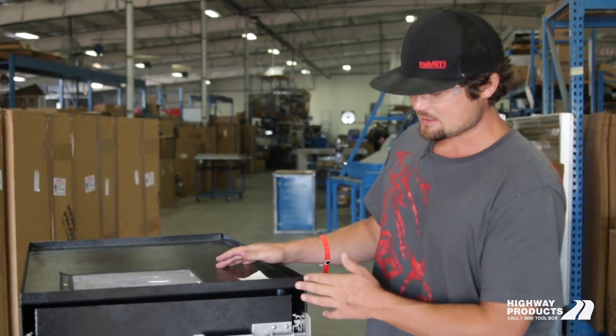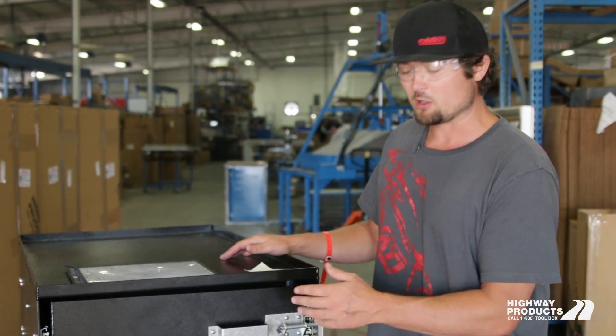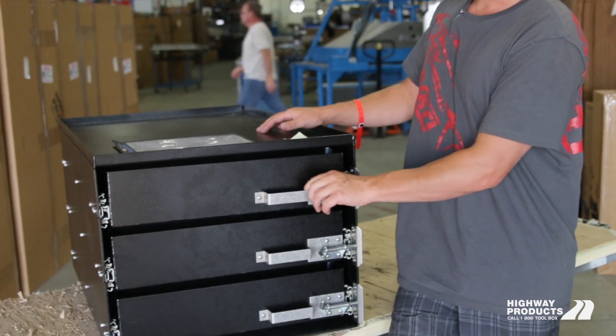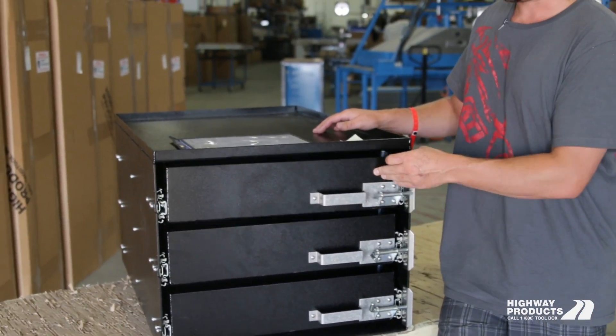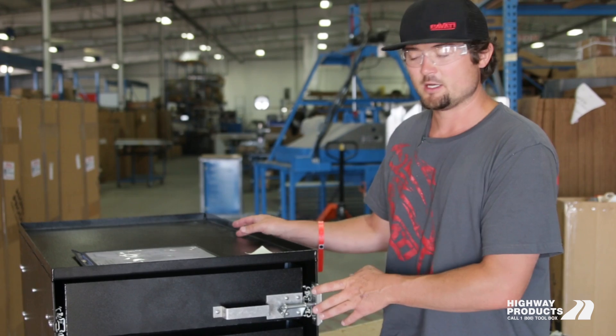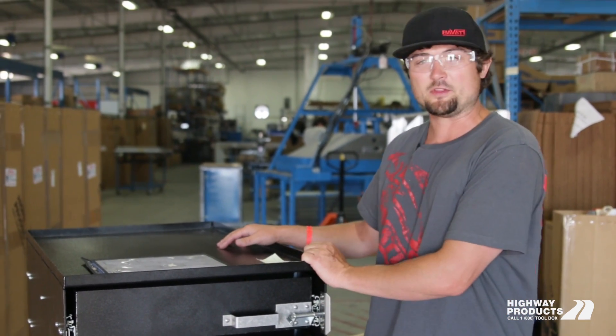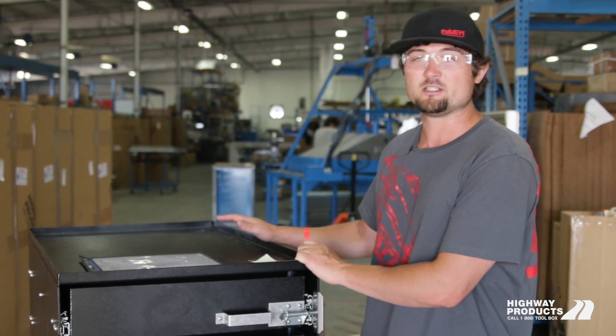It'll be built to your specs, powder coated or left raw aluminum. We can do any color — that's up to you. And then it'll be fully assembled, ready to ship. It'll ship to you complete just like this, ready to drop in for a super easy install. And of course, just like everything else that Highway Products has, it's guaranteed for life.